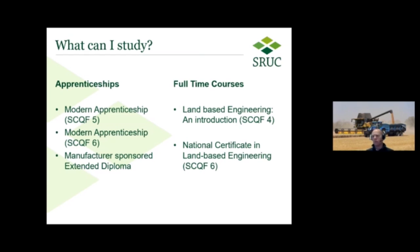If an apprenticeship isn't available or candidates would prefer a full-time programme, SRUC offers full-time courses in land-based engineering at an introductory level at SCQF level four. This is for candidates who perhaps haven't gained the qualifications from school they hoped for, or just haven't been greatly engaged at school. The SCQF level four introduction programme gives them a good base to learn the skills and understanding of the sector, to then progress onto the modern apprenticeship programme or onto our national certificate in land-based engineering at SCQF level six. These courses are on offer at both our Barony and Oatridge campuses.